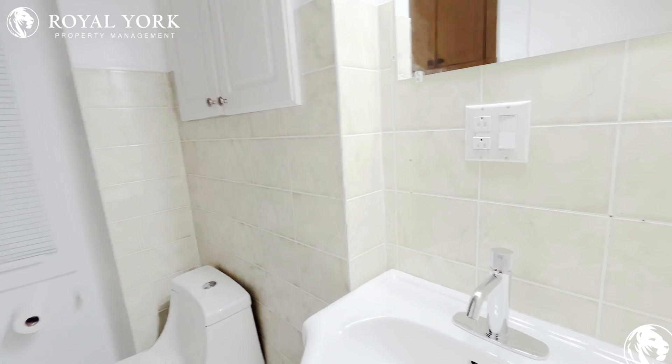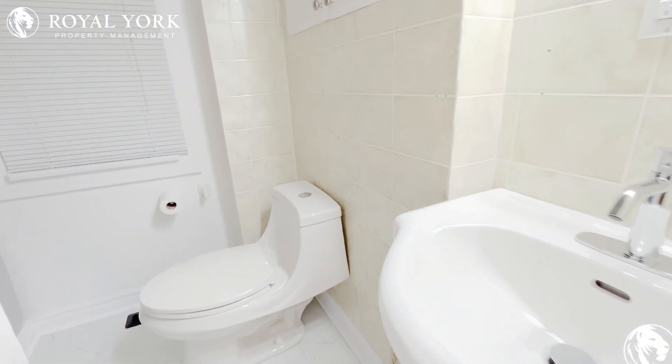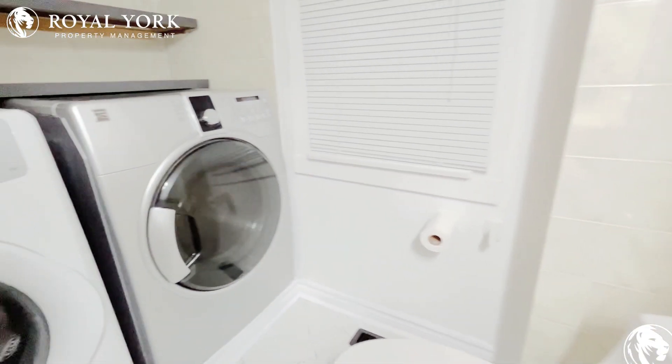To your right we have the washroom with ensuite laundry.